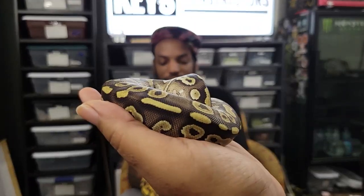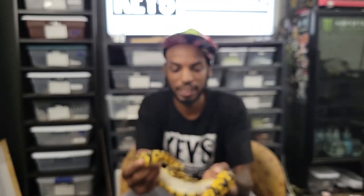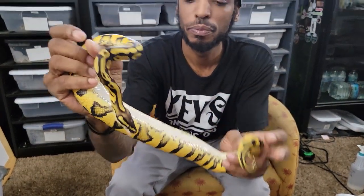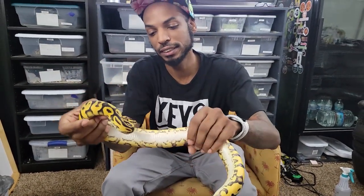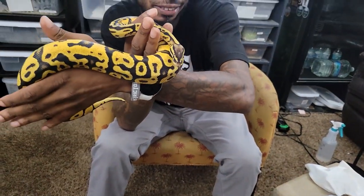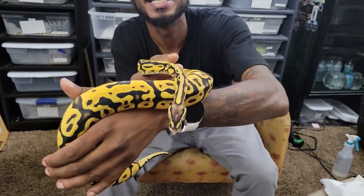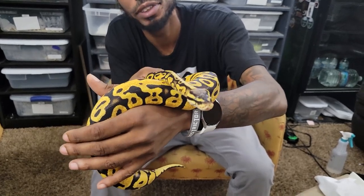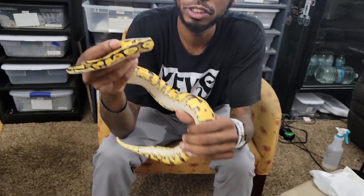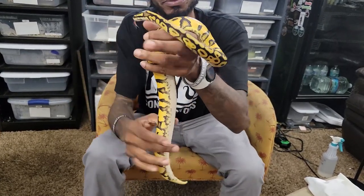All right, this is my citrus pastel asphalt, 100% het, goes 50% het albino, who we got from the homie Robert at Morseekers. Either way I'm going to make me a bunch of asphalt anyway and get me some freeways. I wanted to jump-start getting into the super asphalt, but it's all good — this is what the Lord wanted us to do, this is what I'm going to do.